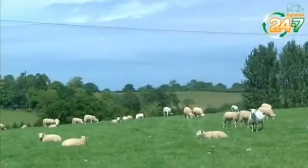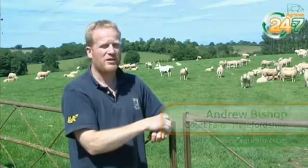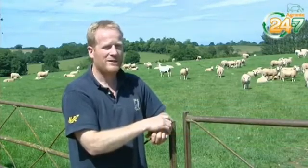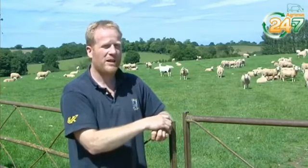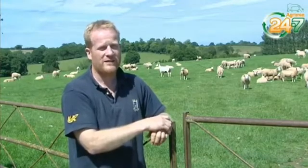The sheep we run here currently are about 500 breeding ewes, whereby the progeny is all taken through to fat. We farm organically here at Court Farm and we aim to finish all our lambs in the year of birth off grass, purely a forage based diet.